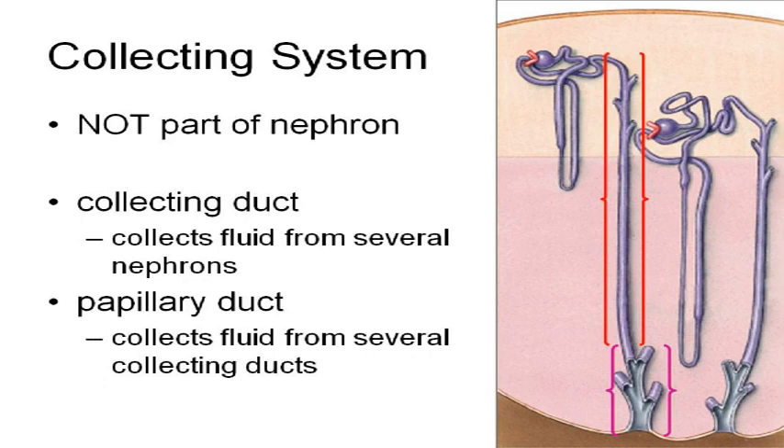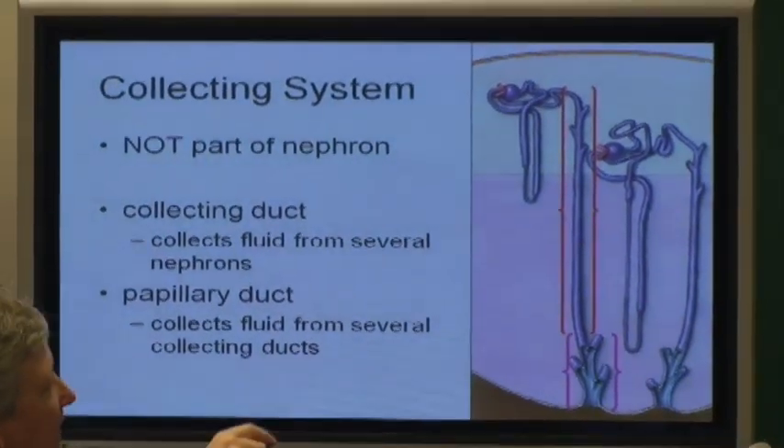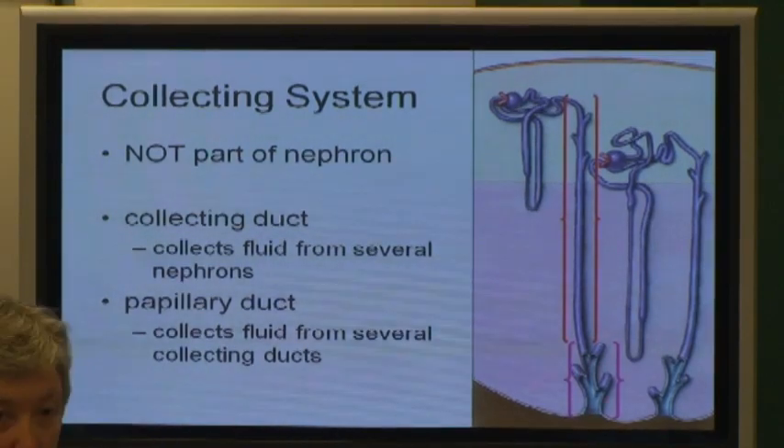All right, now all of these nephrons — all of the distal convoluted tubules — dump into a collecting duct. There would be a nephron over here, a nephron here, a nephron here. And then several of the collecting ducts dump into a papillary duct.